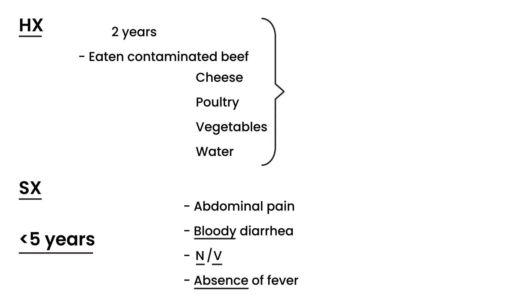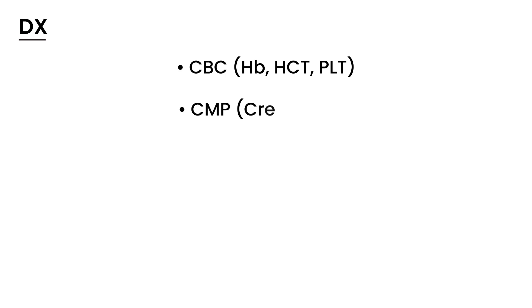What do you do? How do you proceed? This is the diagnostic process. Some of the basic tests you would order: CBC — which includes hemoglobin, hematocrit, and platelet count. You would probably order a comprehensive metabolic panel, but what you're really looking for is kidney function — creatinine and BUN. You also want to order a peripheral smear.